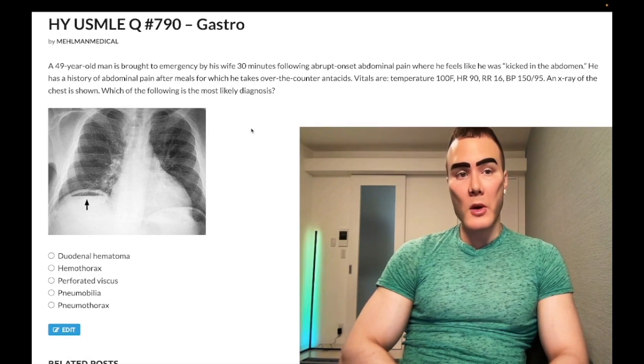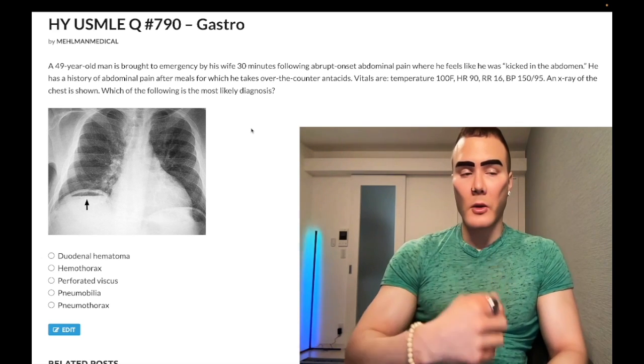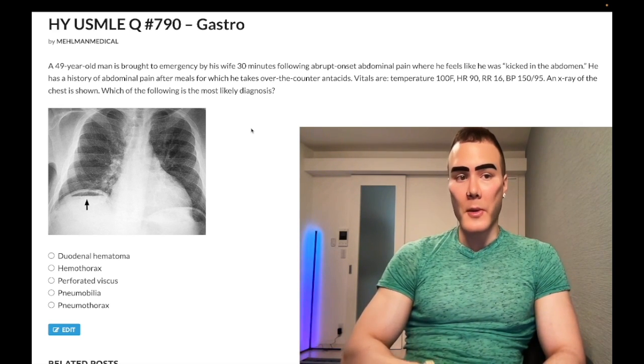How's it going guys? Difficult question for gastro, step one, surgery, internal medicine 2CK. Before we start, please subscribe to the channel. I really appreciate it. I'm on Instagram at underscore medical and the HLN underscore medical — links down below.